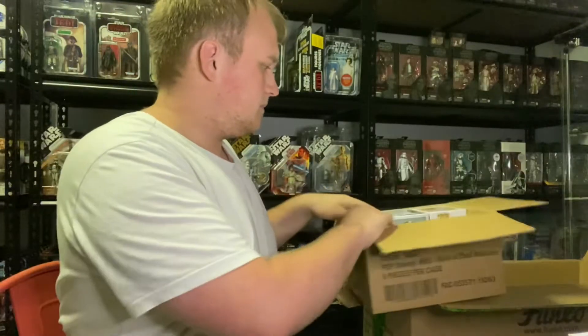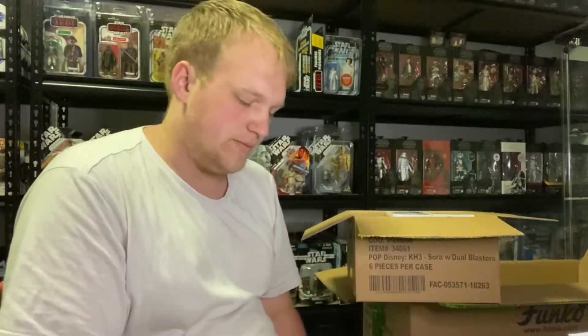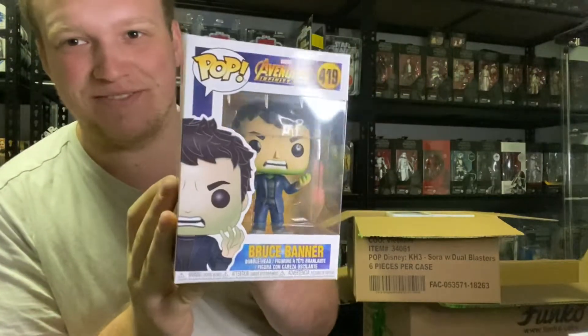Next Pop: Avengers Infinity War. I have this one already. That's pretty funny.